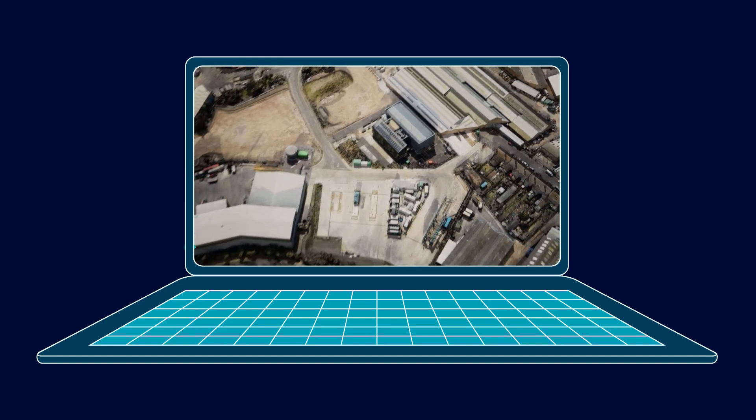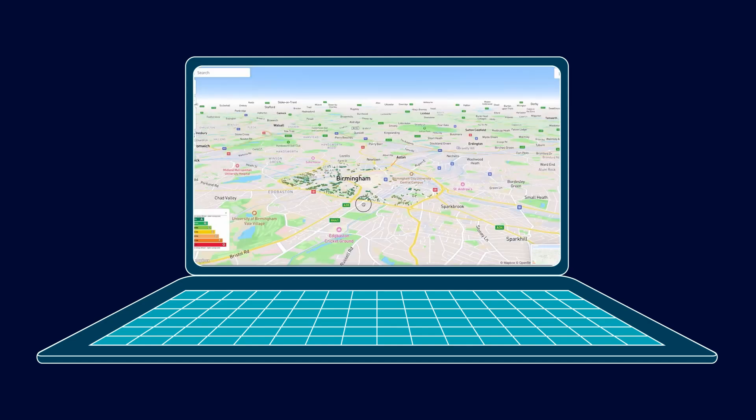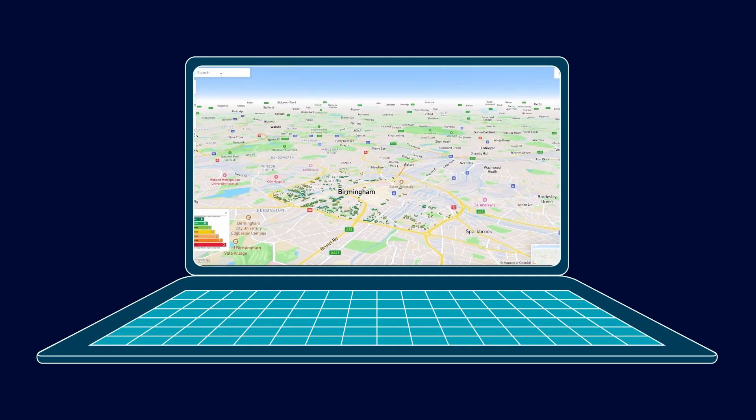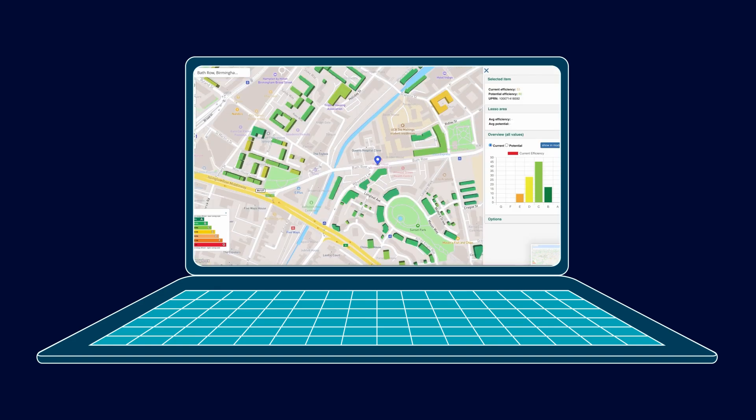The University of Birmingham is developing a digital twin for East Birmingham's energy and transport infrastructure and will test innovations like smart homes and clean air zones to support decarbonisation. This virtual model will help planners assess impacts before making real-world investments and optimise energy retrofitting across various housing types.